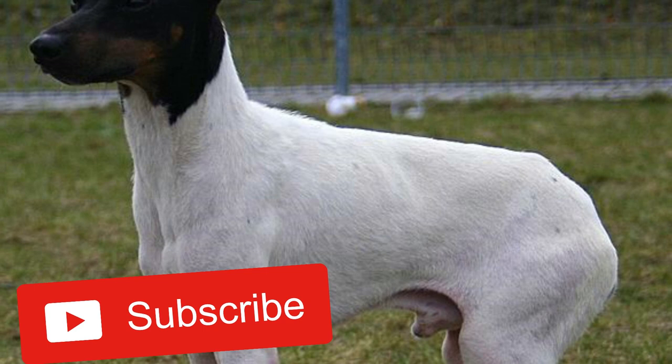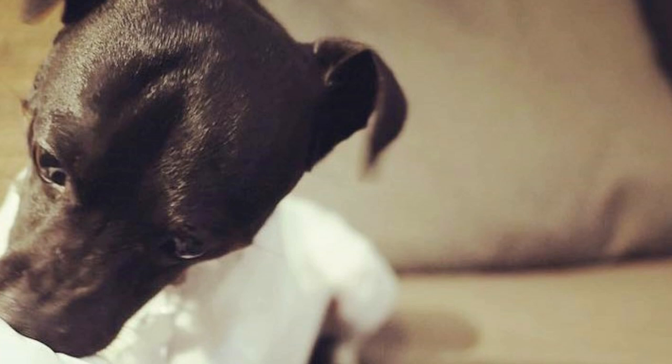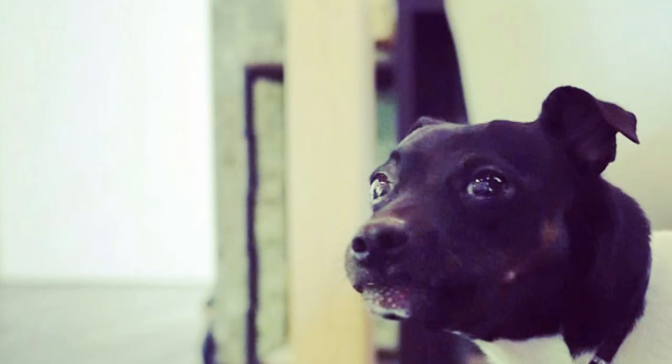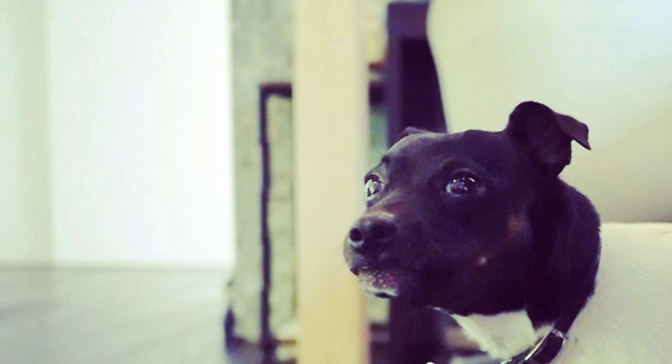Unlike the majority of Terrier breeds, the Japanese Terrier was not bred to hunt, but rather to be a great companion and lap dog. That doesn't mean they don't have typical Terrier characteristics — this is definitely a lively, cheerful and alert dog breed, just like all Terriers. The Nihon Terrier requires a lot of human companionship and creates a strong bond with its family. On the other hand, they can be somewhat reserved with strangers, but they should never be aggressive without reason.